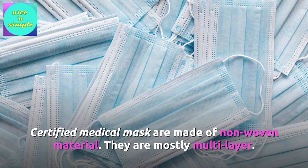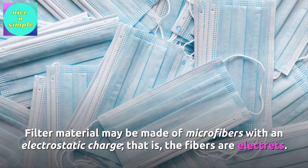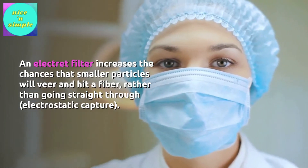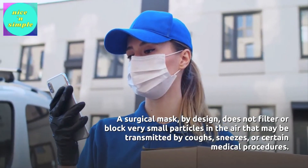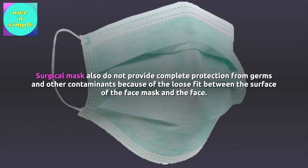Certified medical masks are made of non-woven material and are mostly multi-layer. Filter material may be made of microfibers with an electrostatic charge — that is, the fibers are electrets. An electret filter increases the chances that smaller particles will veer and hit a fiber rather than pass straight through, via electrostatic capture. However, a surgical mask does not filter or block very small airborne particles that may be transmitted by coughs, sneezes, or certain medical procedures, and does not provide complete protection from germs because of the loose fit between the mask surface and the face.